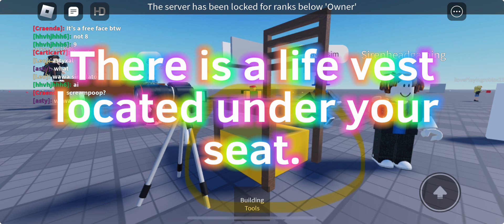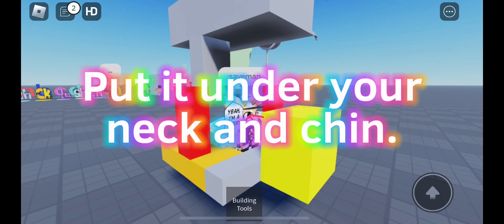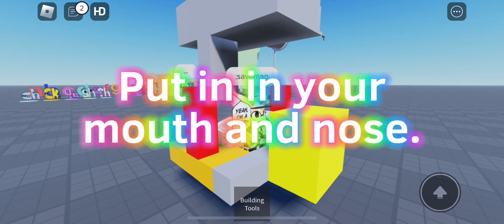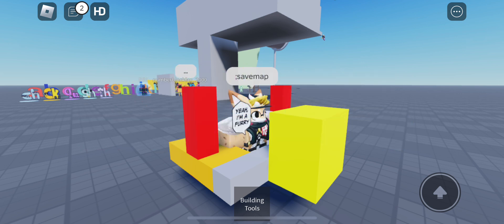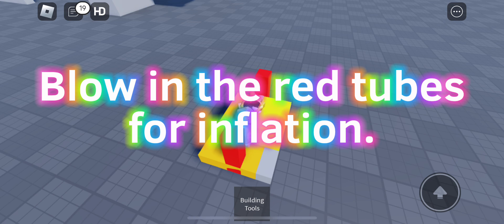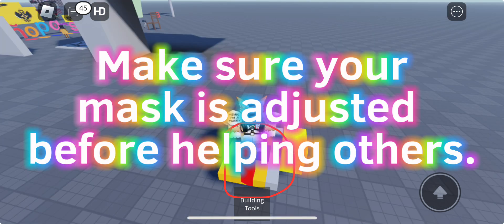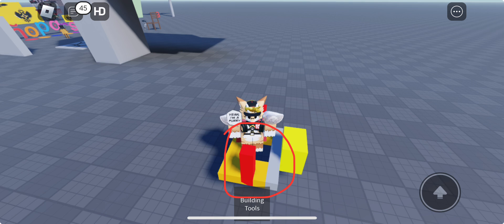There is a life vest located under your seat. Put it under your neck and chin. Put it in your mouth and nose. Make sure your mask is adjusted before helping others.